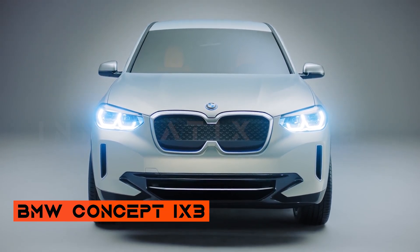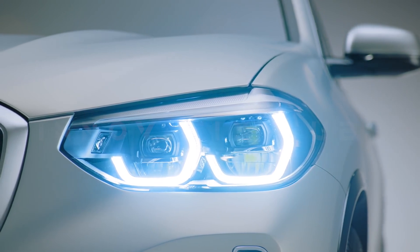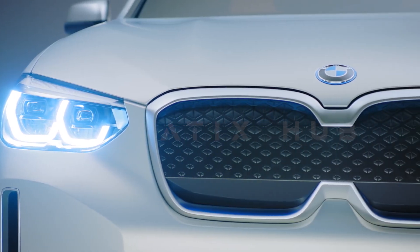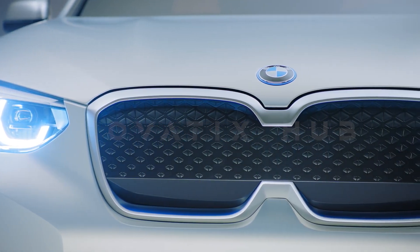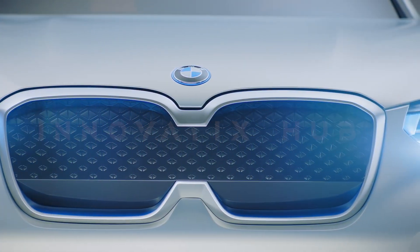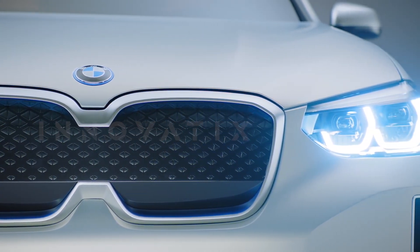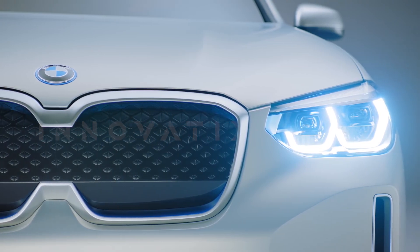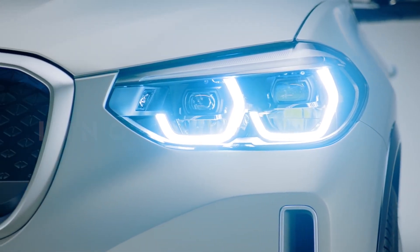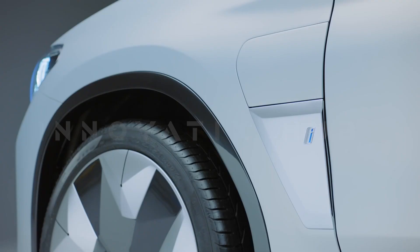The BMW Concept iX3 is a breakthrough in electric mobility. It is a sleek and spacious SUV that combines the versatility of the BMW X3 with the efficiency and sustainability of the BMW i brand. This powerful and agile vehicle delivers a thrilling driving experience with fifth-generation BMW eDrive technology, offering a range of over 400 km on a single charge. This smart and connected vehicle features a closed BMW kidney grille, BMW i Blue Accent, and a digital kit that lets you use your smartphone for special features.